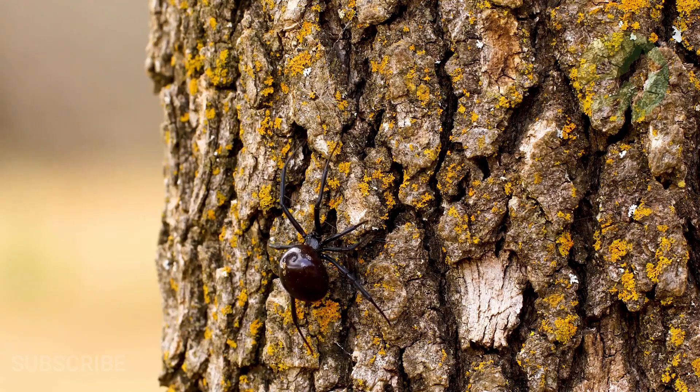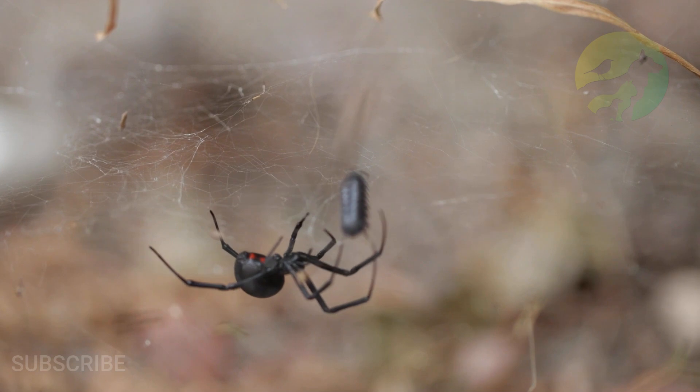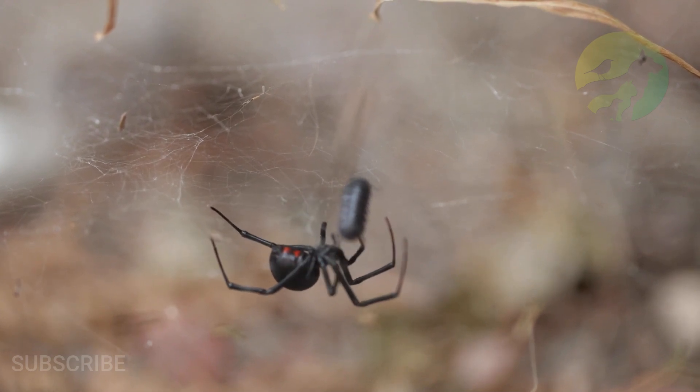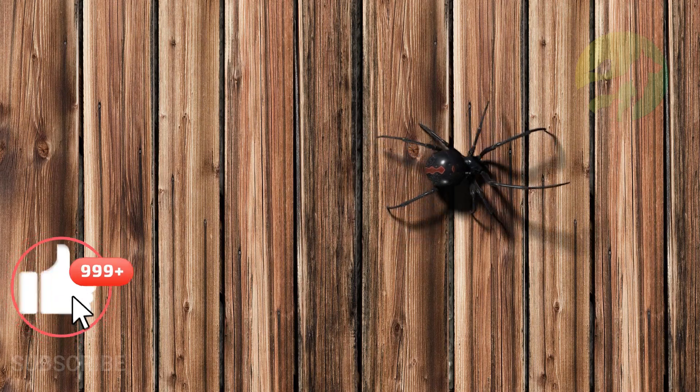Black widow spiders don't live long lives. Males typically expire within months, and only a smattering of lucky females make it to the ripe old age of three. Now that you know the characteristics of the black widow spider, don't forget to like, share the video, and subscribe to the channel.